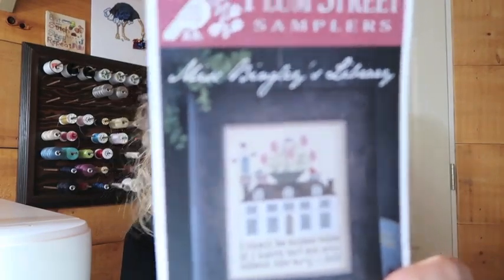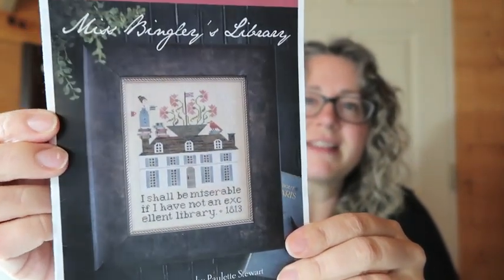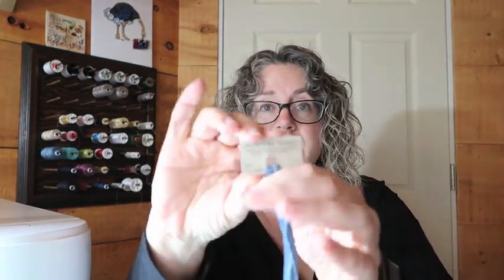So, Flosstube short — whip of last night. Oh, this was a fun one. I pulled out Plum Street Samplers' Miss Bingley's Library. Look at that — cute chart. I love this chart so much. I am using most of the called-for colors except for the shutters on the windows, which call for Classic Colorworks Dublin Bay. I swapped that out for Weeks Dye Works Blue Jeans, because I had it in my stash.